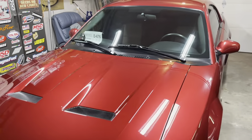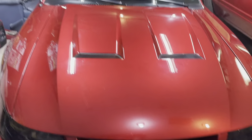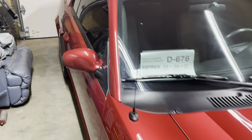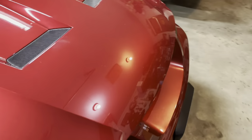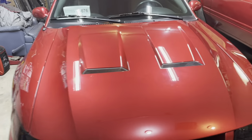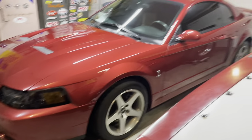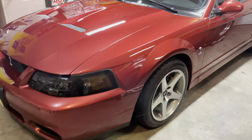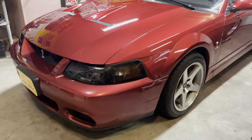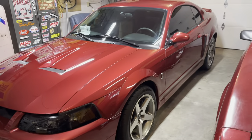These have the T56 six-speed trans, the dual overhead cam 4.6 supercharged, independent rear suspension, Cobra seats, and stuff. This car is mostly stock with a couple little things done to it. It only has 30,000 miles, so it's very low mileage. It's not 100% perfect but it's about as good as you're gonna get. It has seen the road a little bit but no major damage or any problems at all.